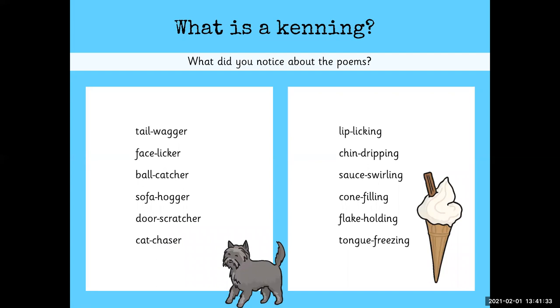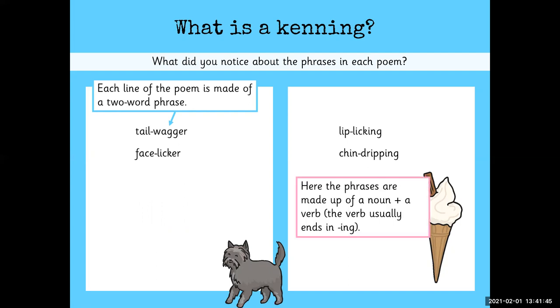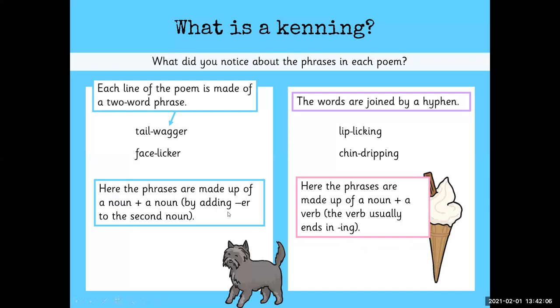So what did you notice about the poems? Each line of the poem is made of a two-word phrase. Here, on the right-hand side, the phrases are made up of a noun plus a verb, and the verb usually ends in -ing: lip-licking, chin-dripping. And the words are joined by a hyphen. On the left-hand side, the phrases are made up of a noun and another noun, and this is done by adding -er to the second noun: tail-wagger, face-licker.